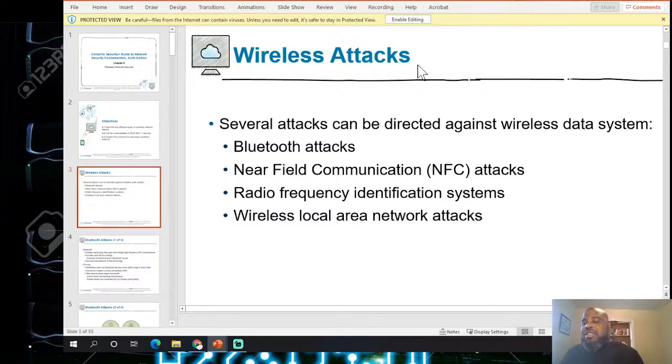Now talking about wireless attacks. Several attacks can be directed against wireless data: Bluetooth attacks, near-field communications (NFC) — NFC is what happens when you tap your credit card to buy something, a small short-range wireless technology.